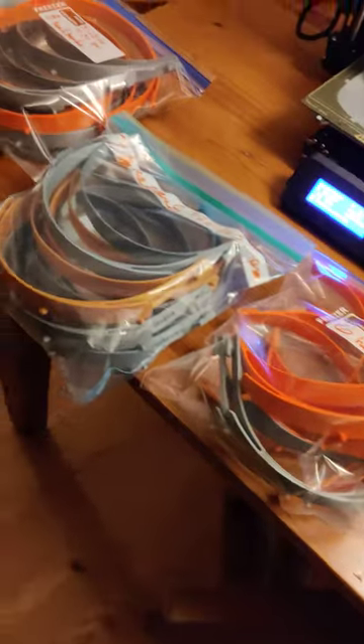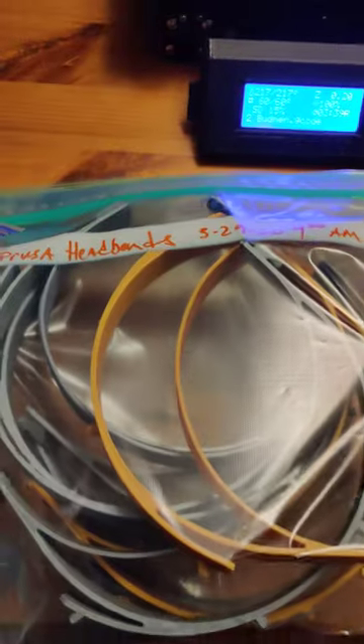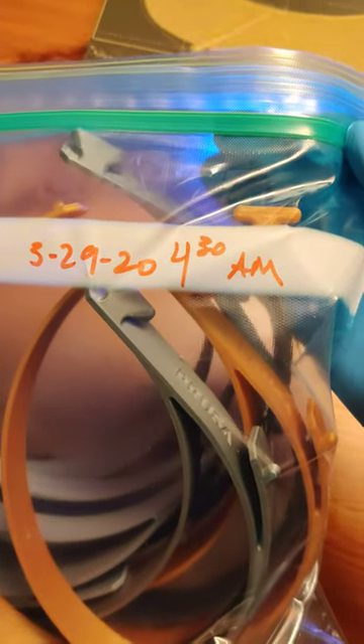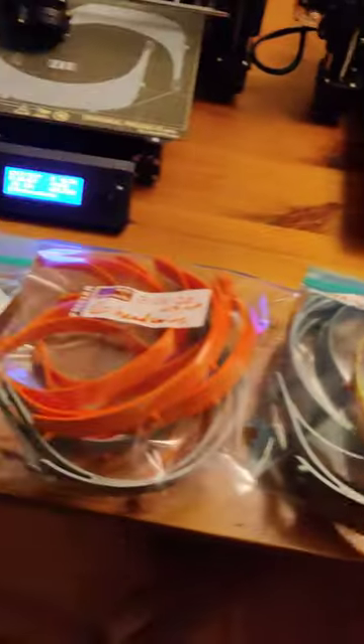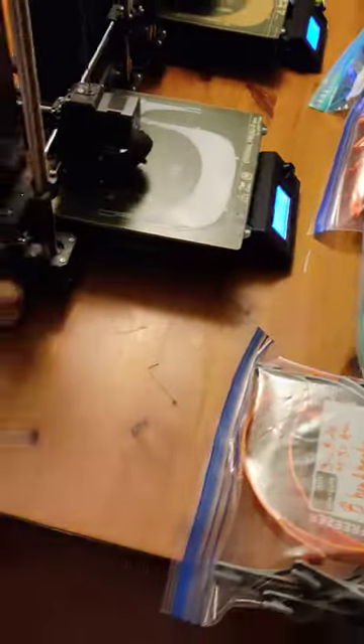We've got 28 face shield headbands that have been made. I'm bagging them and giving the exact day and time when they were bagged, so that in three days from then the virus should be dead if they happen to be contaminated. They can also just be cleaned, but either way.